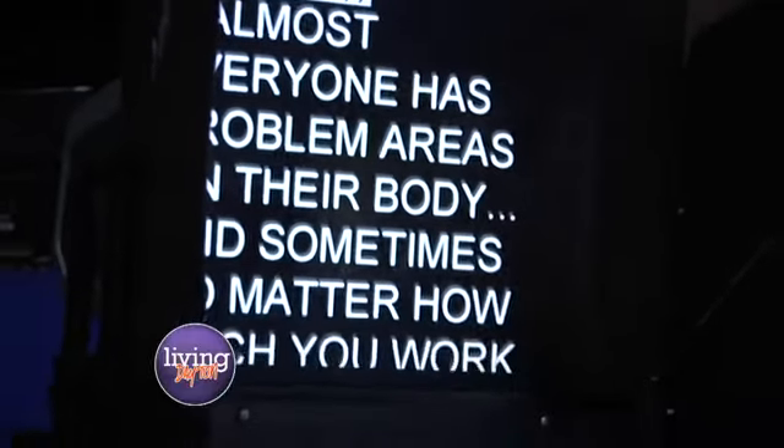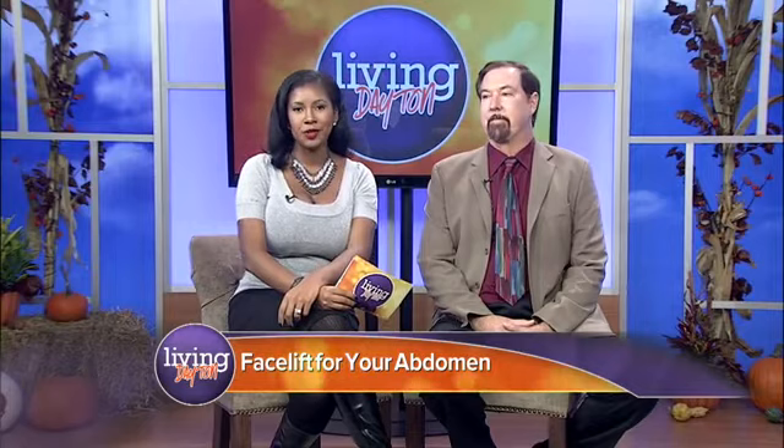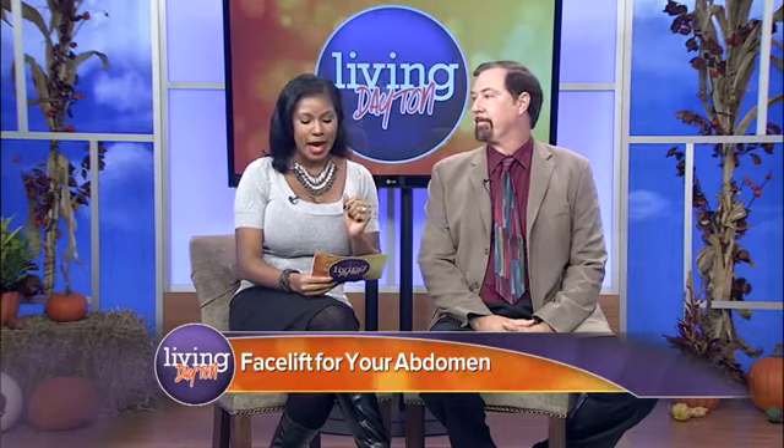Now, of course, almost everyone has some problem areas on their body, and sometimes, no matter how much you work out, they just won't shape up. One common problem for many people who have lost a significant amount of weight is losing that skin around the abdomen. Dr. Wolfe is here to tell you how you actually can get rid of it, and it's called an abdominoplasty.